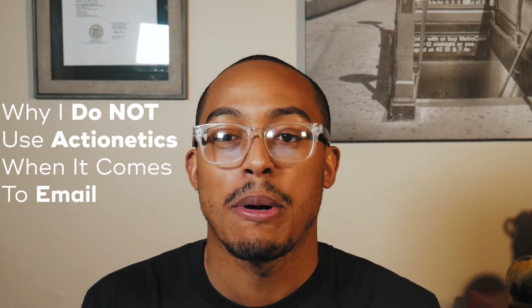What's going on YouTube, Jelani from JelaniTheMarketer.com here, back again with another video. In this video I'm going to tell you why I do not use Actionetics when it comes to email marketing, and I'm also going to show you what I believe is the best email automation service when it comes to your campaigns and your funnels.